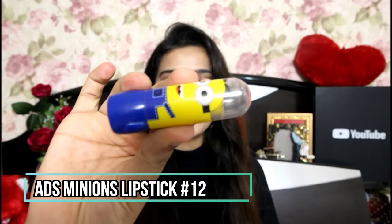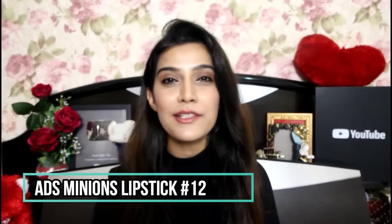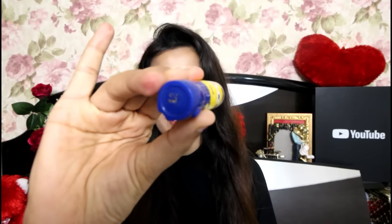Now where my excitement doubles — I'm talking about this ADS Matte Minions Lipstick. Look at how cute it is! Its price is only 50 rupees. The shade I have applied is 12. It is a sheer color — not the most pigmented — but at this price you are getting a nude color. You have to apply it 2 to 3 times, but look at the price! It lasts around 1 to 2 hours on your lips. It's a beautiful shade to consider.